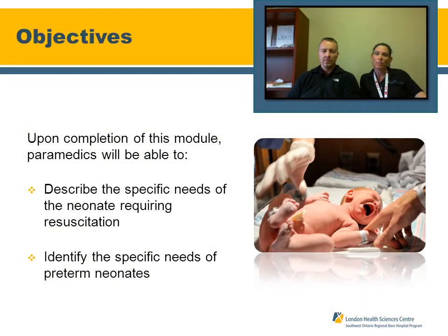The objectives of this webinar are to describe the specific needs of the neonatal patient who is requiring resuscitation, and to identify the specific needs of preterm neonates in the resuscitation.